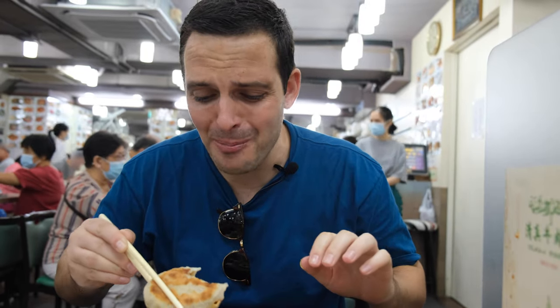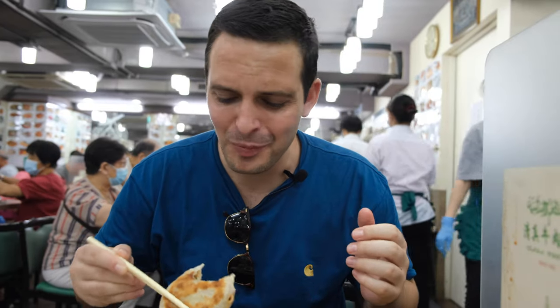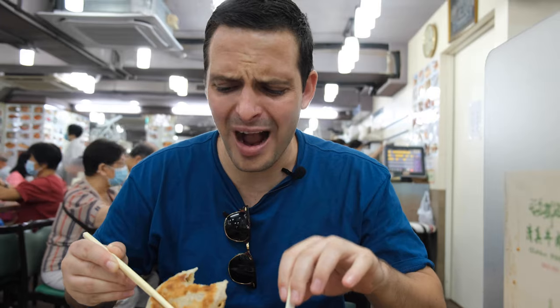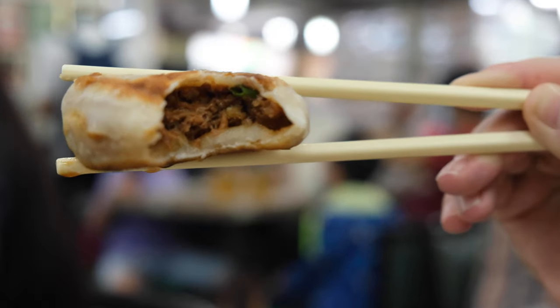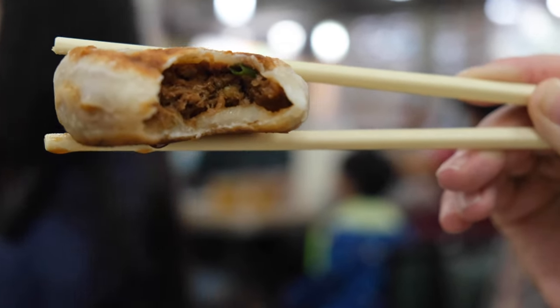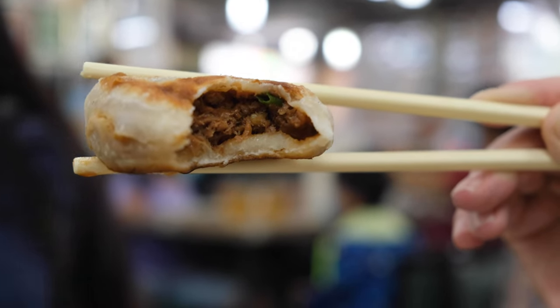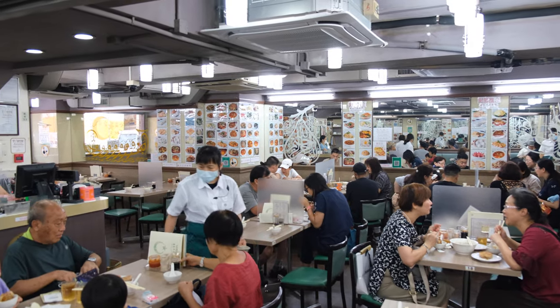I did not expect that. Oh my, that is so, so good. I don't think I've tried anything quite like that. Whatever that is in there — all that beef — it's just this steamy concoction of juices, just oozing about in there. It's absolutely gorgeous. No wonder these guys are an absolute institution in Kowloon City and a must-have when visiting.